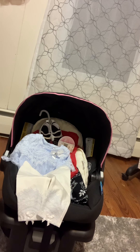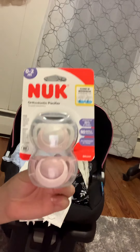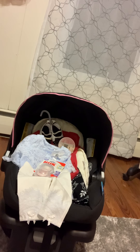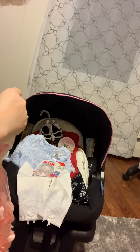The last thing I got — Bye Bye Baby — are these pacifiers from Nook. And this is a NAN — that blue one's also a NAN brand.